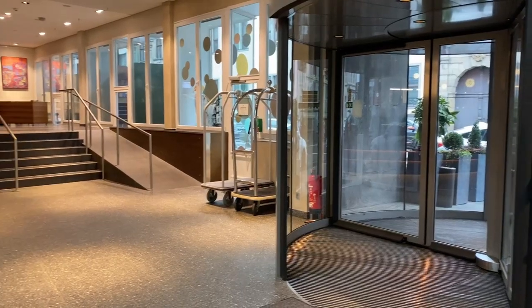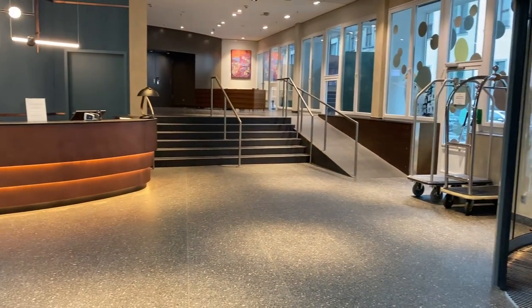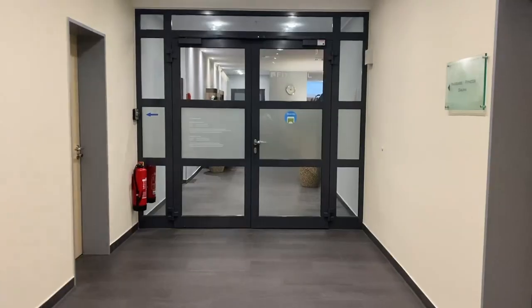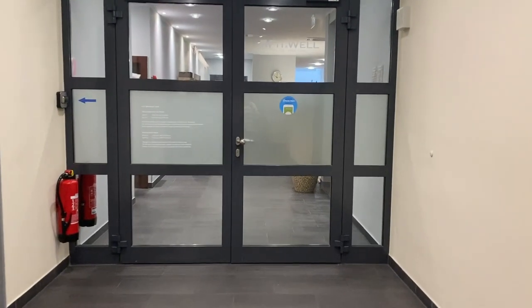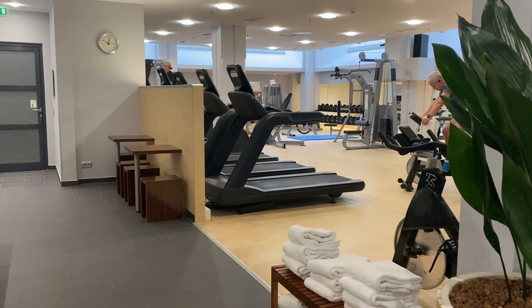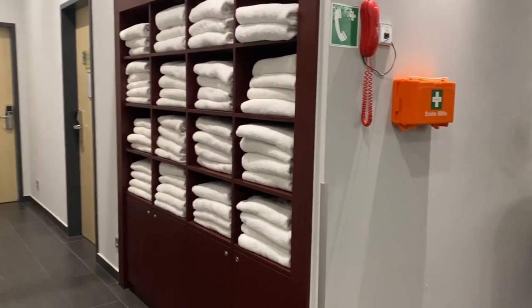The hotel itself doesn't seem extremely new, but it's still a comfortable and quiet space. The hotel has all the amenities you'd expect to find in a German hotel, including a few places to eat, as well as a fitness center and business center.